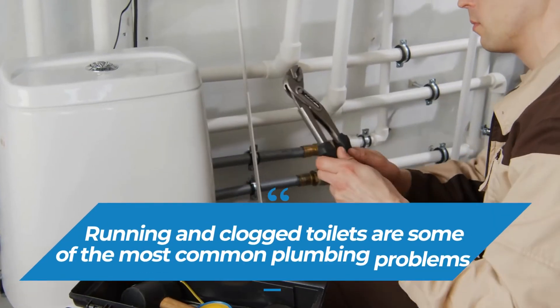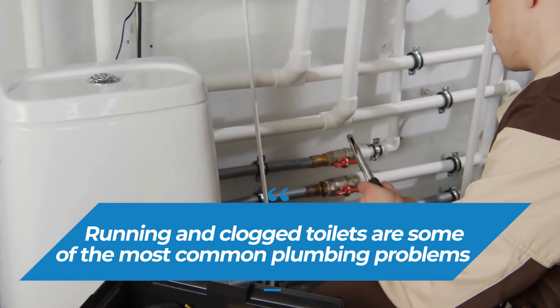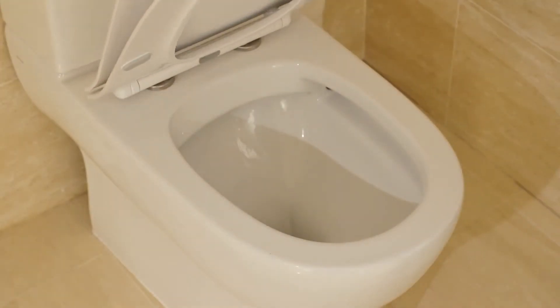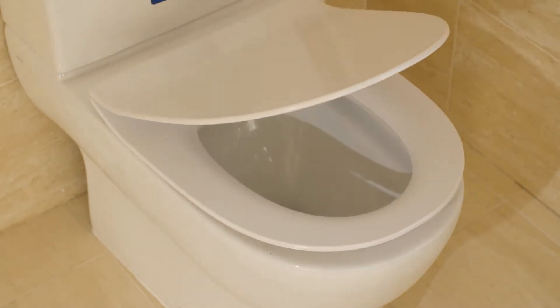Running and clogged toilets are some of the most common plumbing problems. In fact, a leaky toilet can end up being a pretty expensive problem. If left unchecked, it can cost you a lot of money as it continues to bring out a higher water bill. If you think your toilet bowl may have a leak somewhere, there are a few at-home fixes and there's no need to call a plumber.